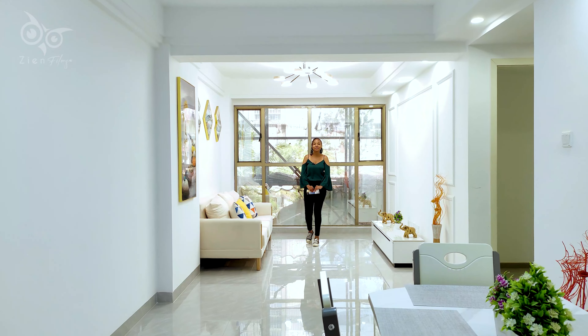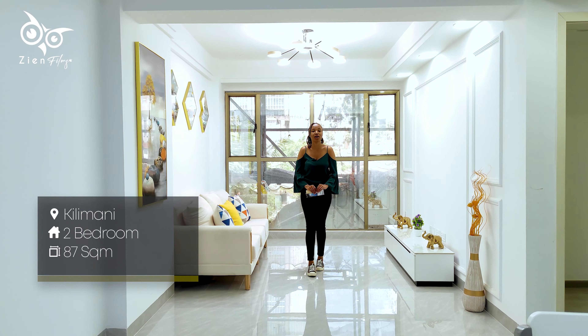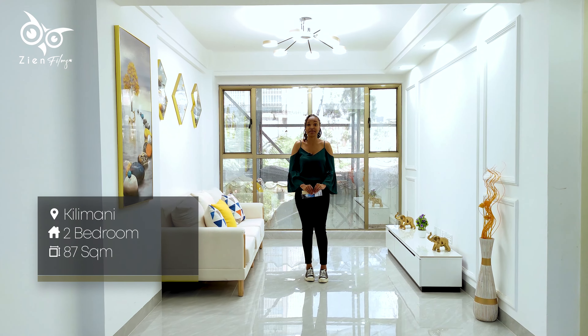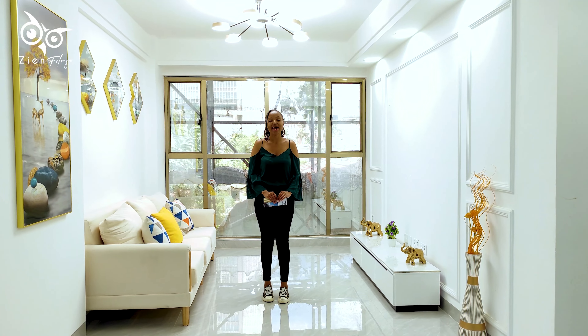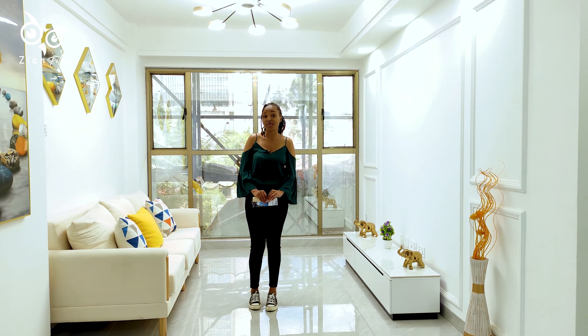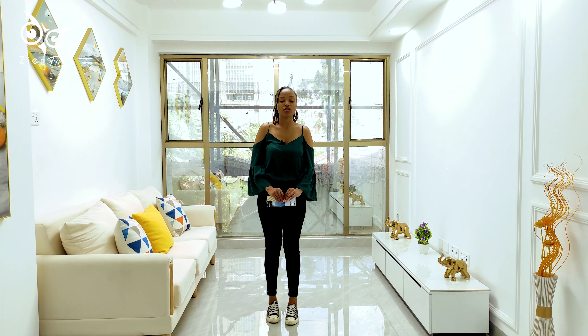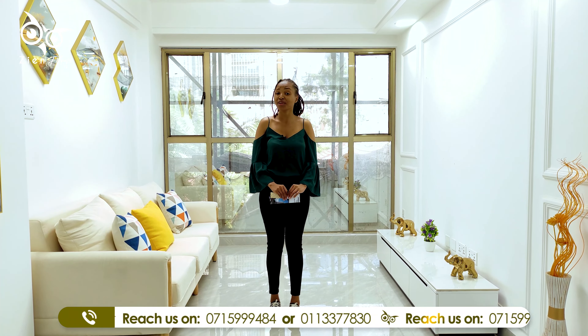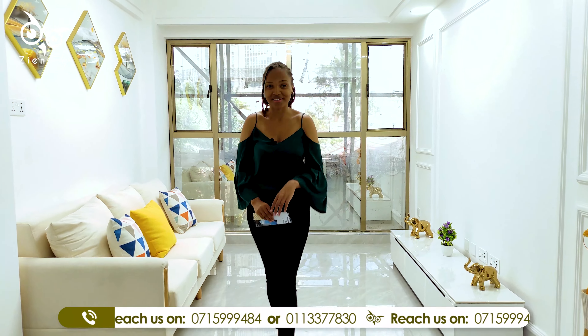Welcome to ZN Lifestyle. My name is Wamra, and on today's video we're in this two-bedroom apartment which has been well thought and tastefully designed in Kilimani — 87 square meters with a master en-suite. It comes with quite a number of amenities, for example a kids' play area, a rooftop lobby, a coffee bar, a fully equipped gym, and many more. Without further ado, let me show you around.